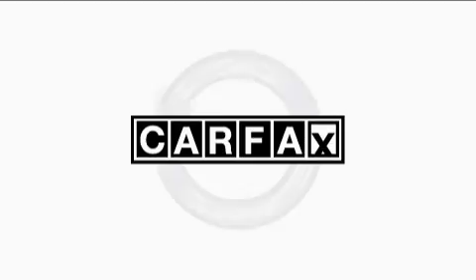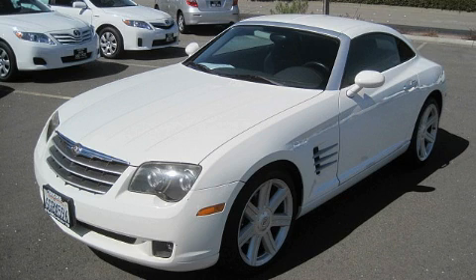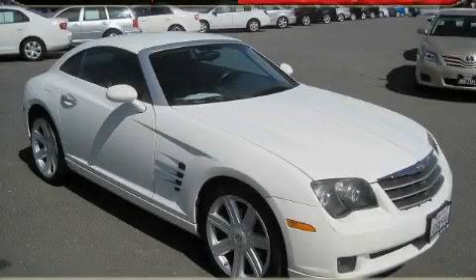Not to mention that this Chrysler qualifies for the Carfax buyback guarantee. Contact us today and schedule your opportunity to see this coupe in person. We'll see you next time.